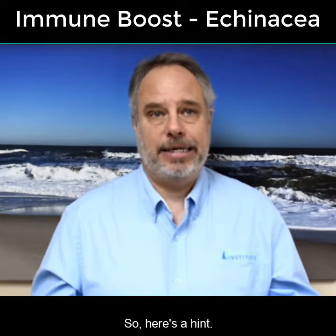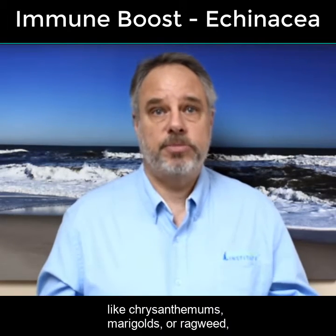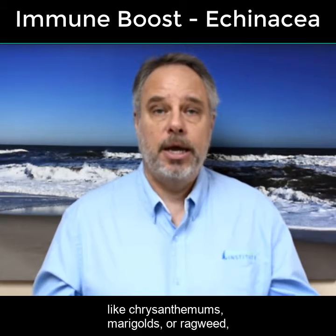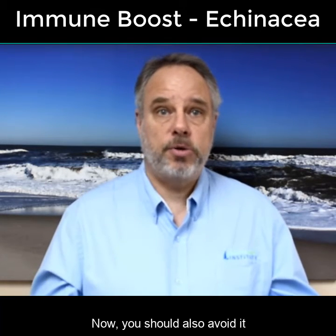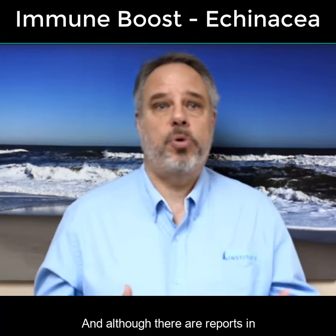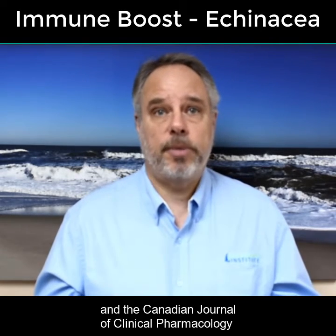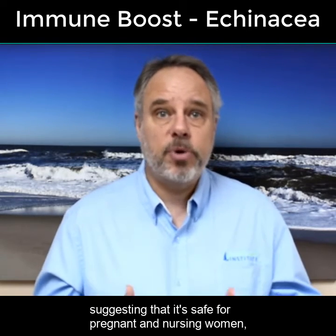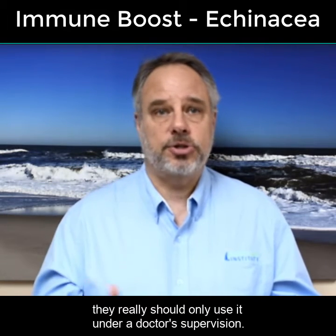Here's a hint: if you have allergies to daisies or other flowers like chrysanthemums, marigolds, or ragweed, you might be better off staying away from echinacea. You should also avoid it if you have an autoimmune condition. And although there are reports in the Archives of Internal Medicine and the Canadian Journal of Clinical Pharmacology suggesting that it's safe for pregnant and nursing women, they really should only use it under a doctor's supervision.